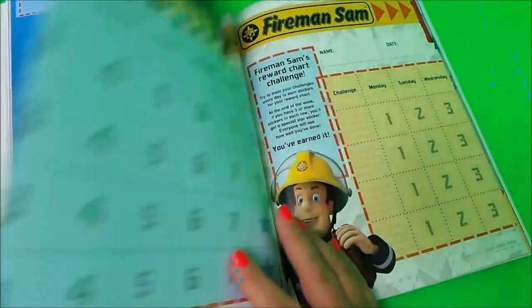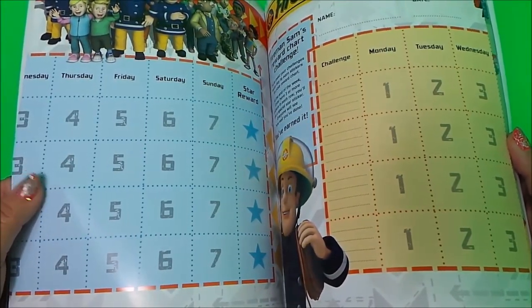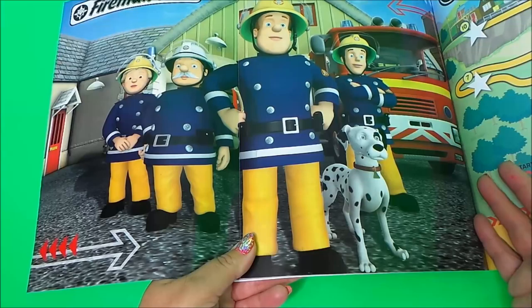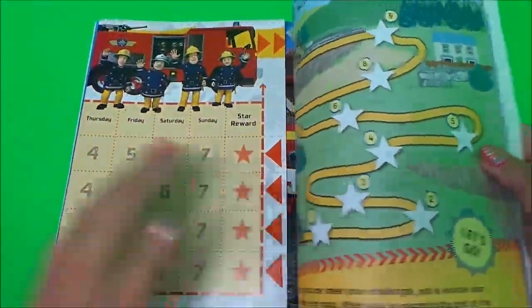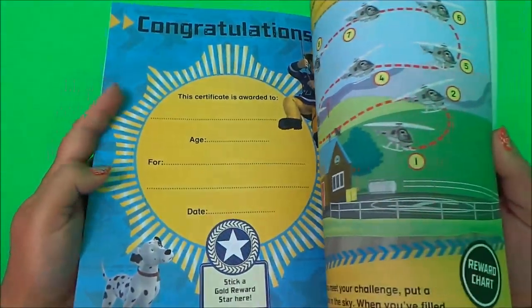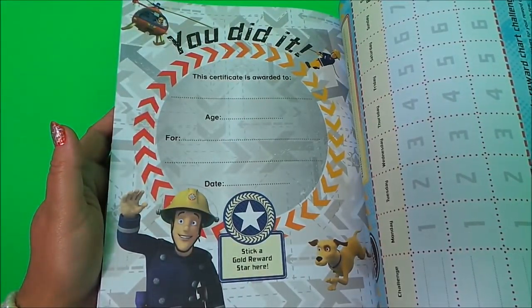On the other side is a daily chart with little challenges that you can write on. There's also another fantastic poster of all the crew, with lots of challenges going forward where you can put stars and congratulations reward posters.